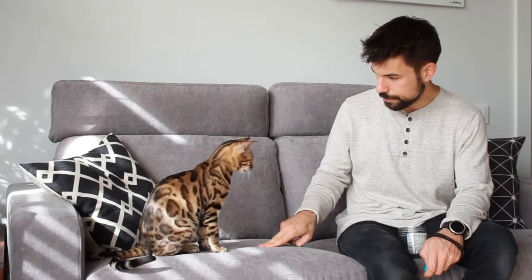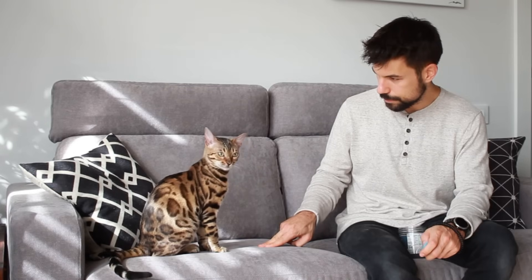Then it's the right moment to remove the treat from underneath your fingers and give the down gesture on its own. If your cat struggles without the treat, just add the treat back — there's no problem with that.